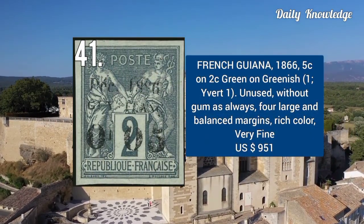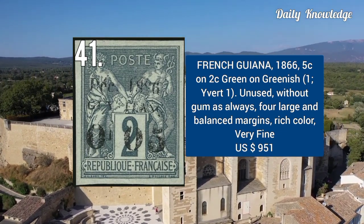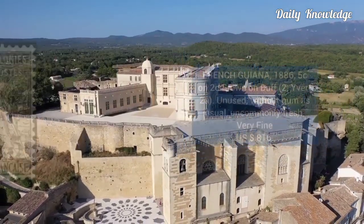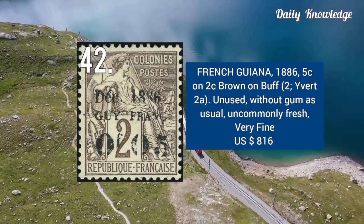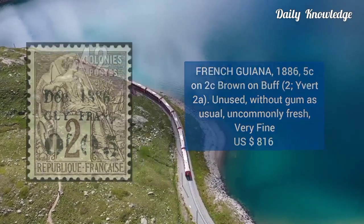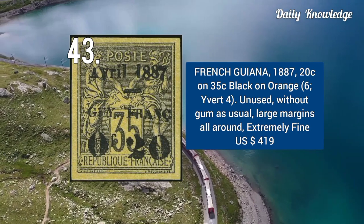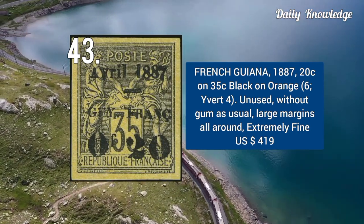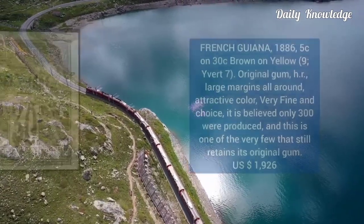French Guiana 1866 — 5C on 2C, green on greenish. It is unused without gum and has four large margins. 1886 — 5C on 2C, brown on buff. It is unused without gum, fresh, and very fine. 1887 — 20C on 35C, black on orange. It is unused without gum, has large margins, and is extremely fine.